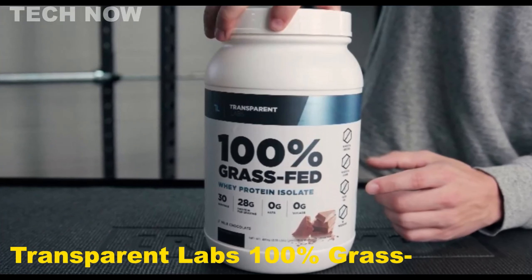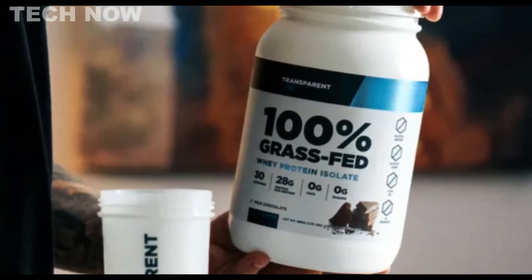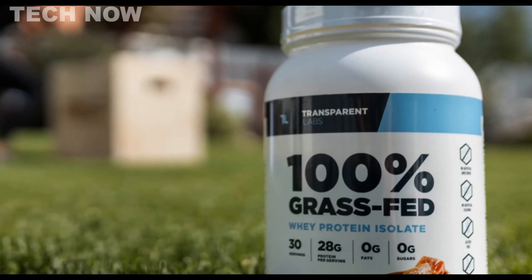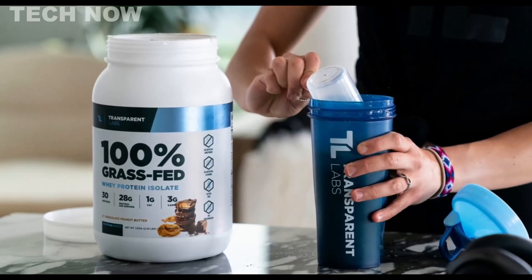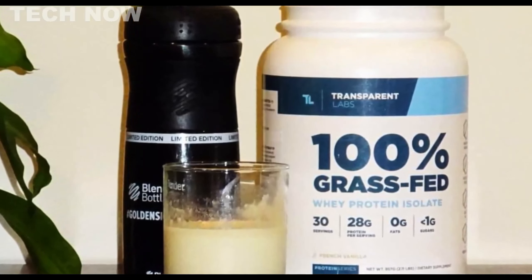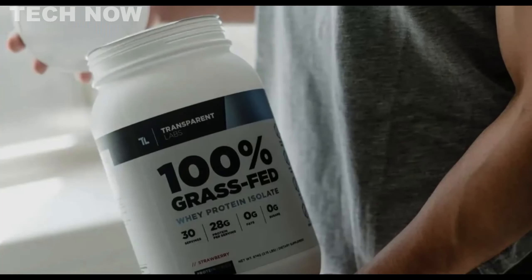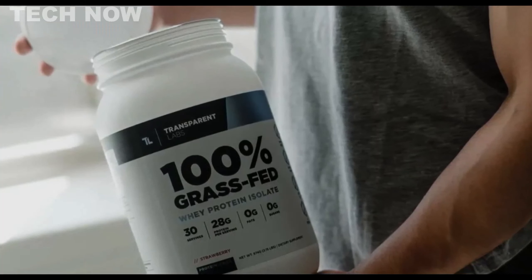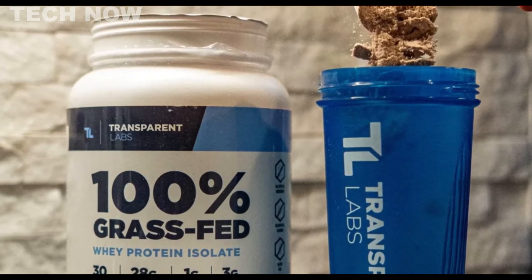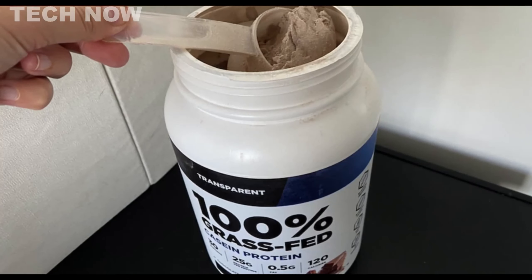Transparent Labs' 100% Grass-Fed Whey Protein Isolate is a premium protein supplement tailored for individuals seeking a high-quality powder to enhance muscle growth and support weight loss. With an impressive 28 grams of protein per serving and minimal fats and carbohydrates, it caters to a wide range of users aiming to build muscle or lose weight. The formula contains 100% Grass-Fed Whey Protein Isolate, ensuring a clean protein source, with no artificial sweeteners, colors, or preservatives, making it gluten-free and pure. Despite its outstanding attributes, it is relatively more expensive than some alternatives.